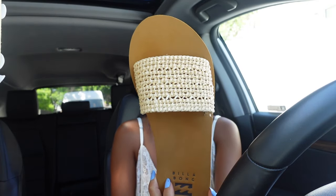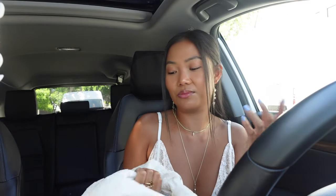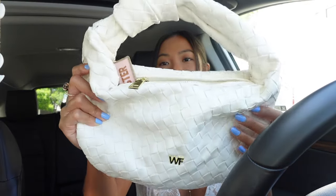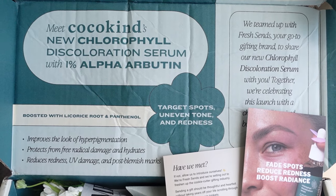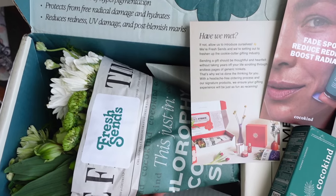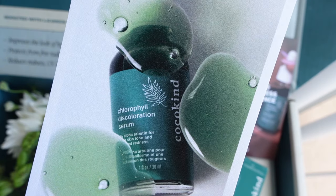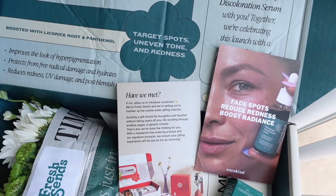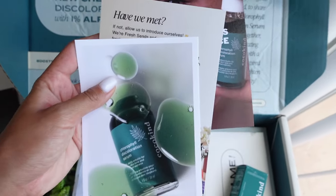You guys, I just got this package from Coco Kind — they partnered up with Fresh Scents and sent over this fresh bouquet of flowers. I love that it's all green. This is for their new launch: the Coco Kind Chlorophyll Discoloration Serum. It's just so freaking cute — I love getting flowers!